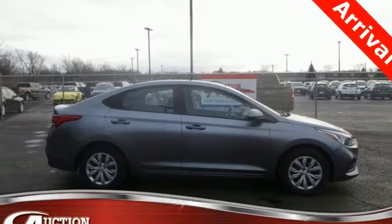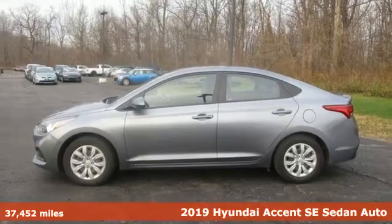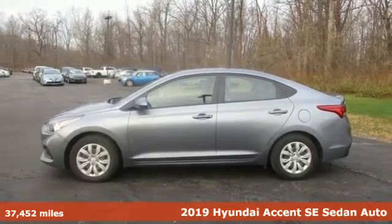It's a 2019 Hyundai Accent. With plenty of room to go around, it's a subcompact that's big on space.